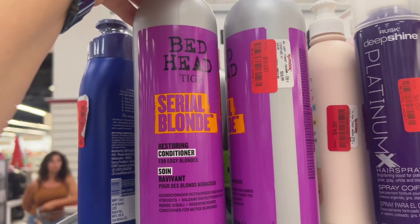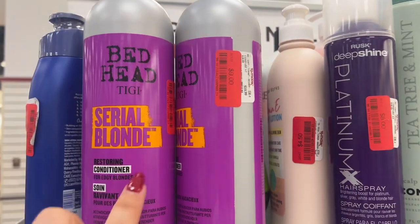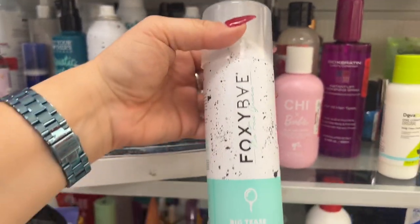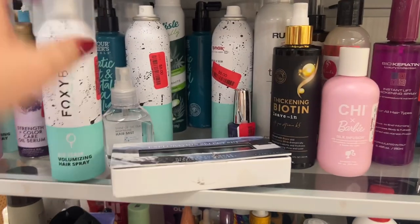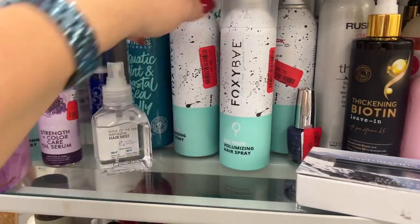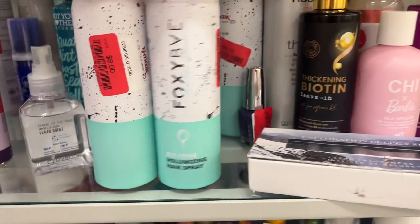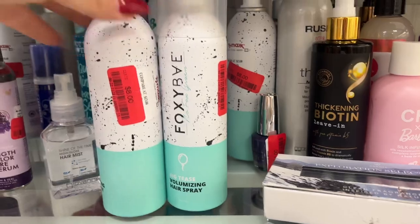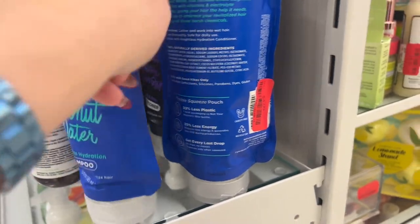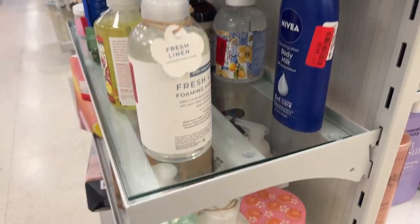Bedhead Cereal Blonde Restoring Conditioner — $9. Foxy Babe Volumizing Hair Treatment at $8 — this is a good product. Blue Sea Kale and Pure Coconut Water Shampoo — natural — going for $4. Those are cool. Let's keep going through the store.